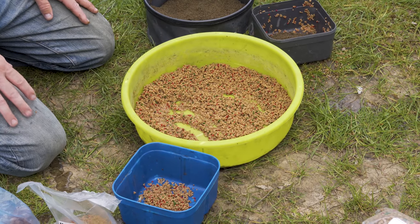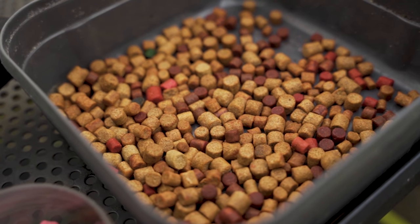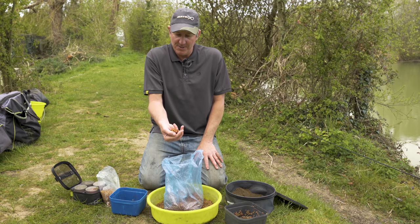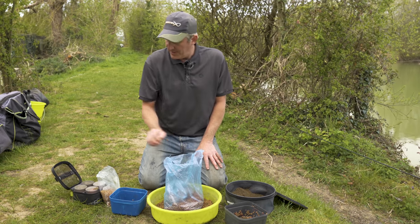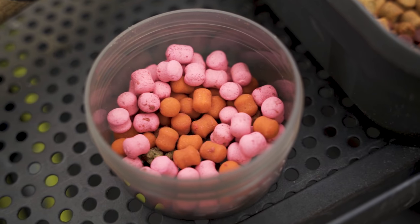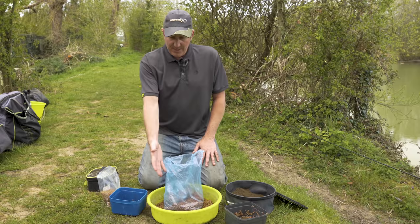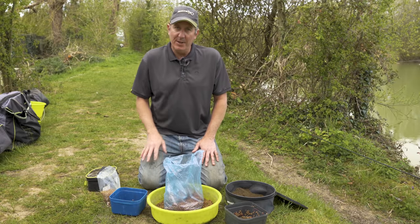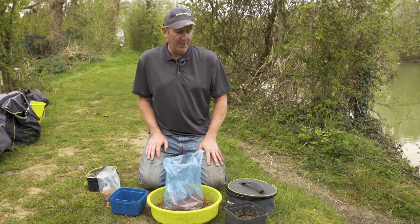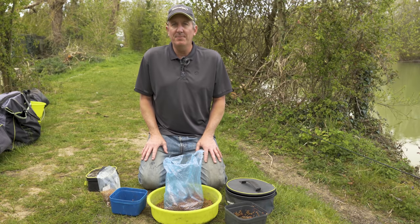Same with hook baits - you've got a bag of assorted hard pellets here, six mils, eight mils, red ones, pink ones, normal ones, Skrettings, Coppens - have a play with them as the day goes. Similarly you've got a bag of various wafters. Have a play as the day goes on. So keep your pellets spread in a bowl, let the air get to them and manage them as you go, keep your groundbait in a bowl that you can cover to maintain it, and basically just experiment as you go.